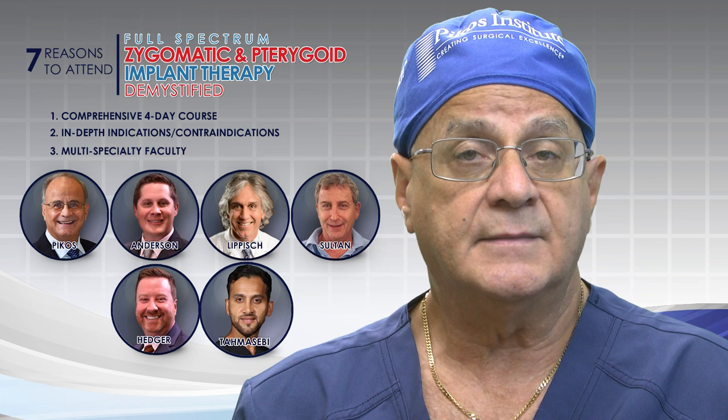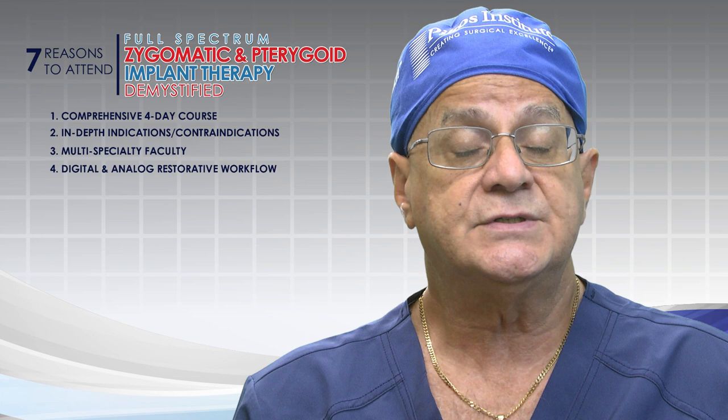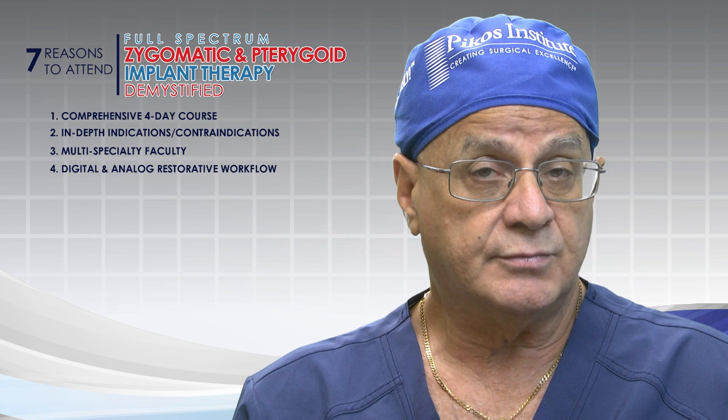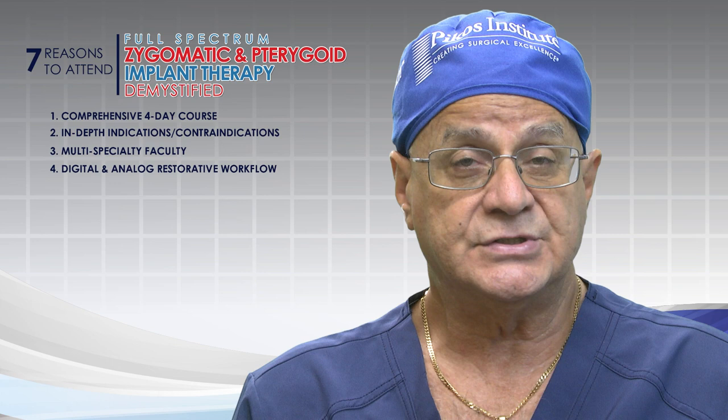Number four: having a prosthodontist faculty means we're able to feature not just an analog approach — which includes smart denture conversion protocols — but certainly the digital workflow on the restorative end, which we at my practice and within the Institute have featured now for five-plus years. This includes photogrammetry, internal scanning, et cetera.